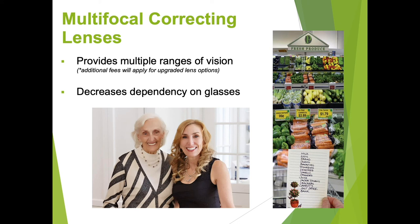These multifocal and toric lenses are available, but there are additional fees that apply to the upgraded lens options.